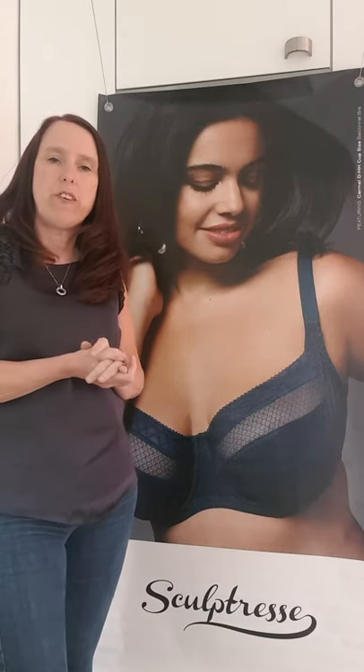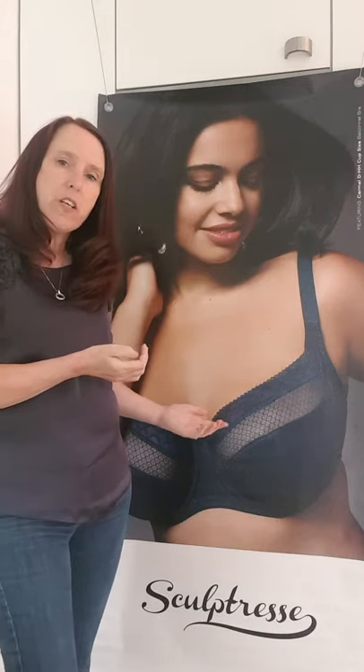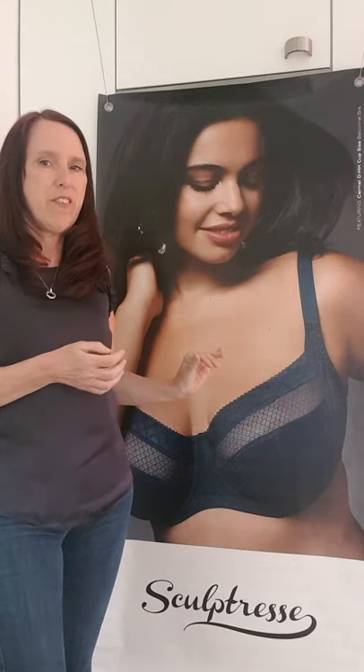So ladies, if you like a good fitting balconette bra, this is going to be for you. As you can see, it gives really good lift and amazing separation. I know some of you will be saying, 'but we don't want that, we want a cleavage everyday bra.' This is perfect.